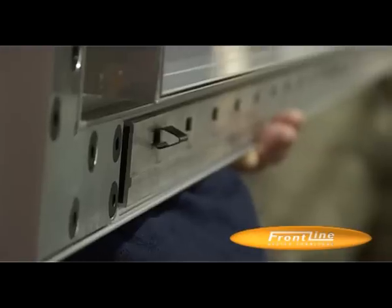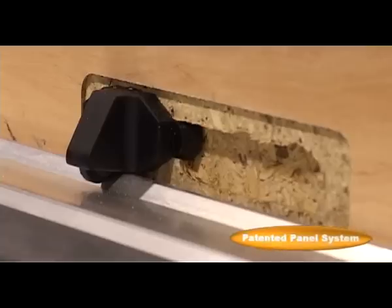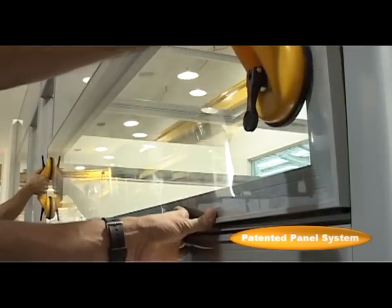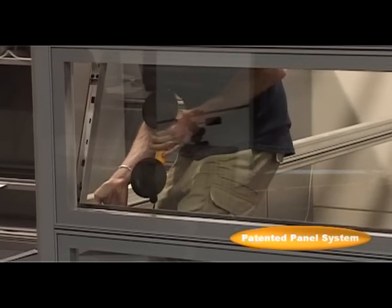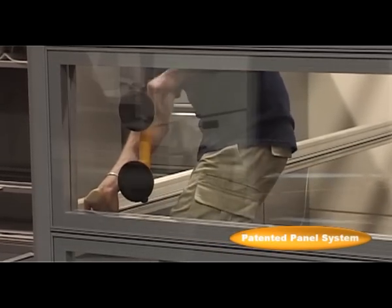A patented clip system allows panels to be fitted easily but maintain a super strong grip when aligned. Once in place, the panels snap lock into the framework, providing a surface as solid and stable as any conventional wall.